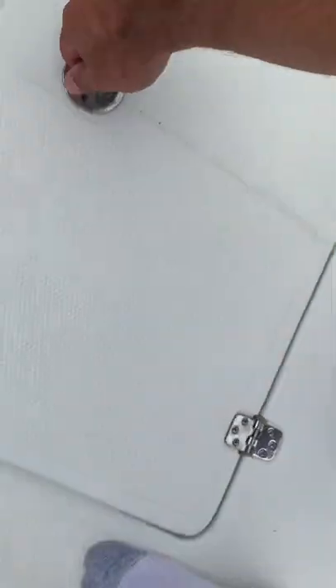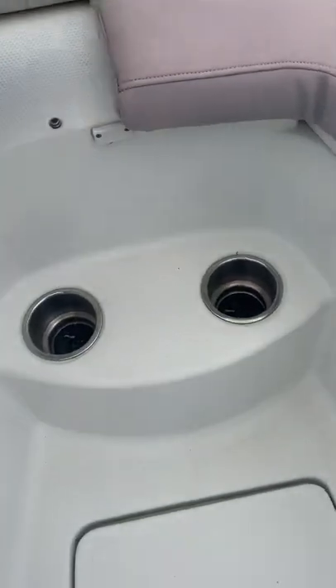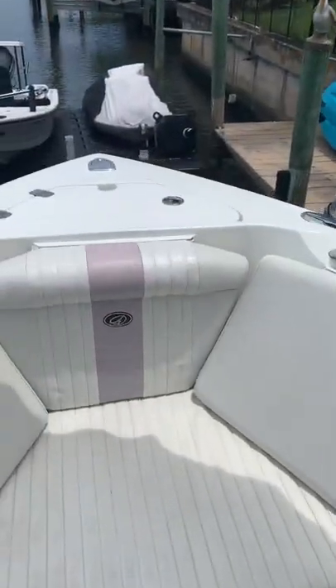Storage down here, cushions, and two fish boxes — you got one on the other side. Of course you have your anchor locker up there.